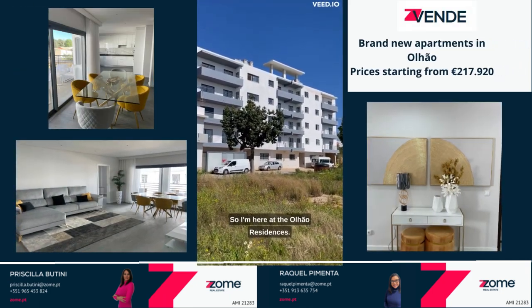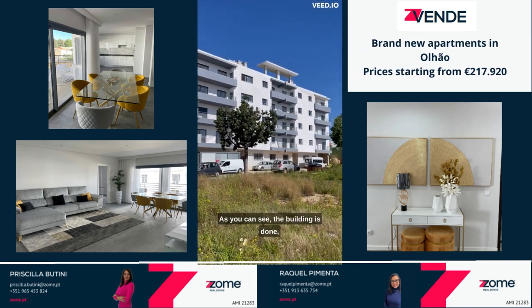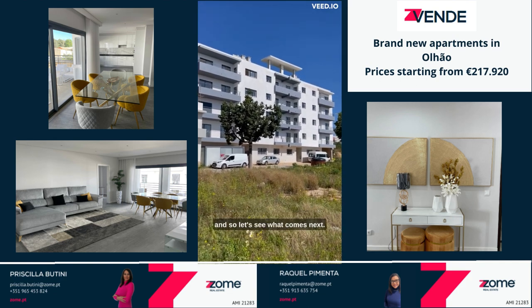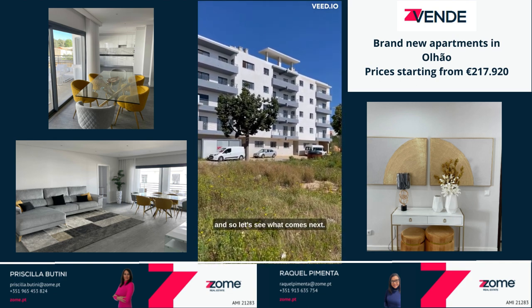So I am here at the Oljáu Residences. As you can see, the building is gone, so the construction is going on very fast. Let's see what comes next.